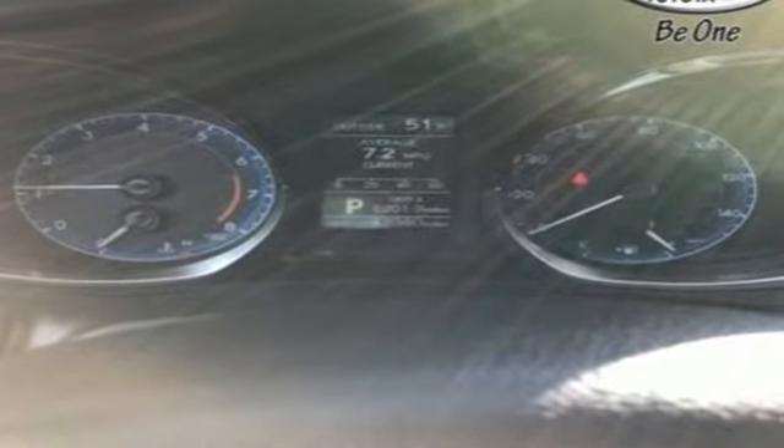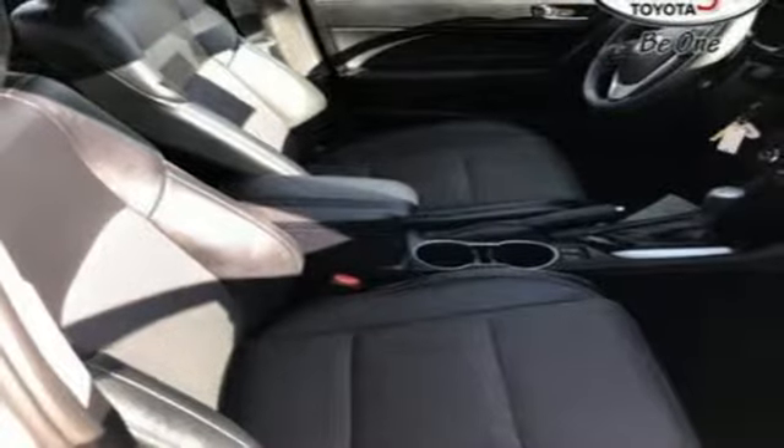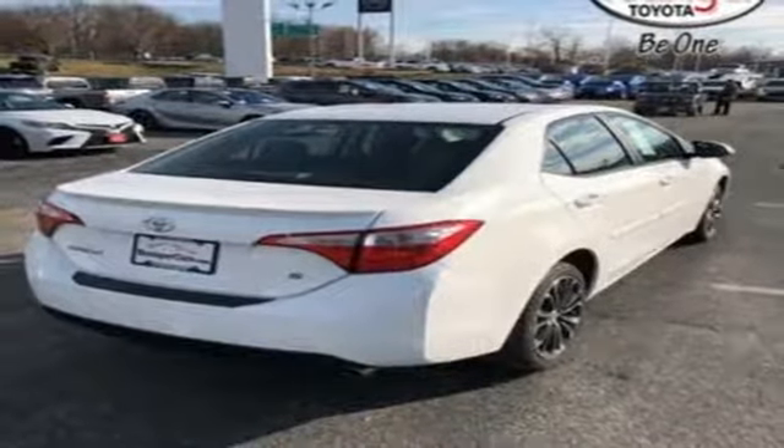Integrated navigation system with voice activation, power heated mirrors, leather steering wheel, smart key, manual tilting steering column, inline four-cylinder engine, express open and closed sliding and tilting sunroof, gas pressurized shocks, and manual transmission.